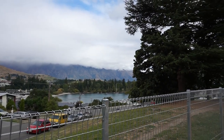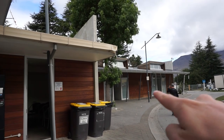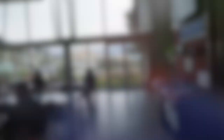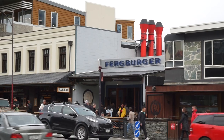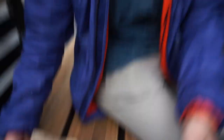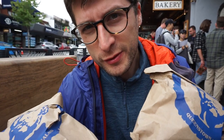Hey guys, we made it to Queenstown Top Holiday Park. It's in an amazing location, pretty elevated up the mountain. We changed, took a shower, and now we're going out to get some burgers. They have toilets, showers, cold drinks, and a proper kitchen. This is the city centre now — this is the Fergburger, look at the queue! We're queuing up anyway to see how long it's gonna take.